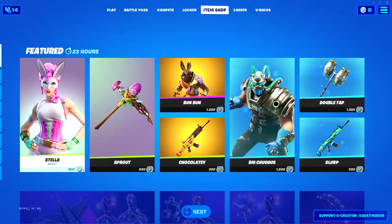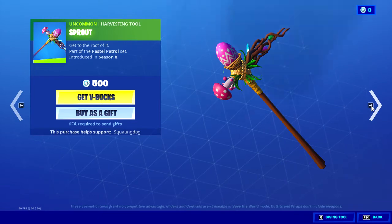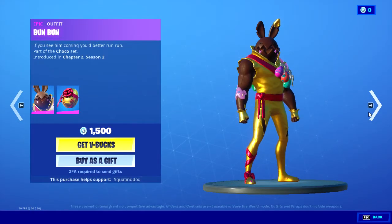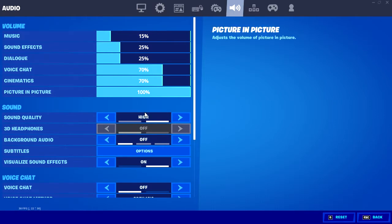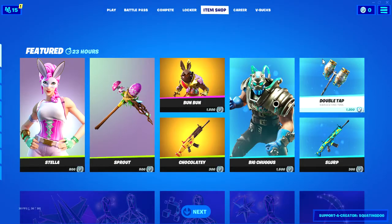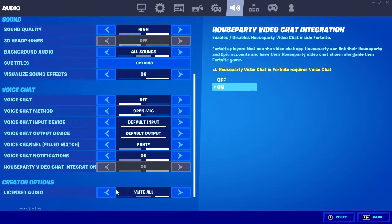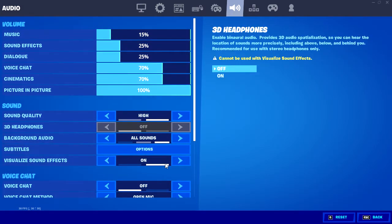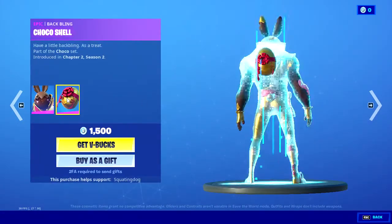Yes queen, got Stella. I have my other account — Sprout. I'm not sure if y'all can hear that or not, sorry if you can. This is dog crap. Anyways, you got Sprout, Bun Bun with the back bling Choco Shell.